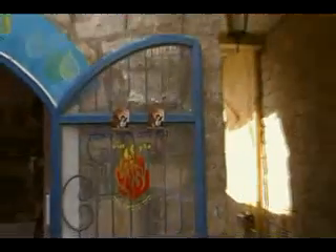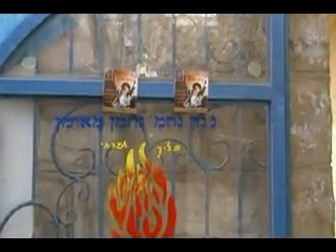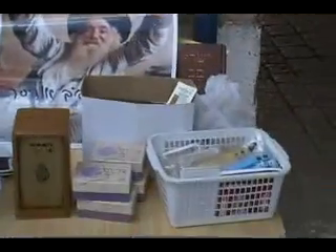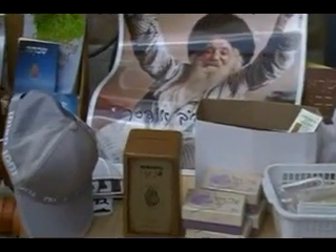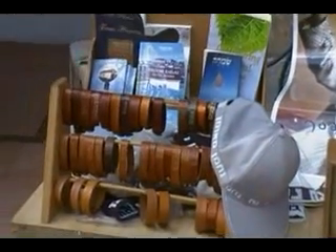Here we have the doors, the Nanach. We have a table here with Nanach bracelets, new flashcards with Tiburim from Rabbi Nachman, a Dukkha box, a Nanach baseball hat, leather Nanach bracelets, and books in different languages from Rabbi Nachman.